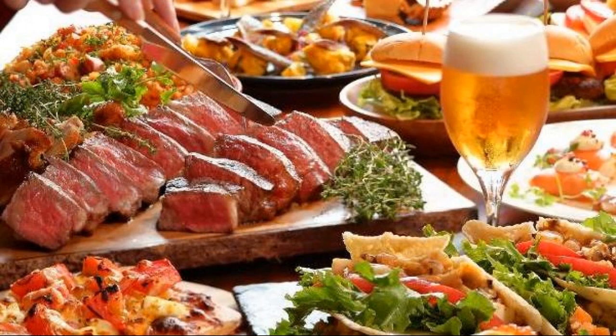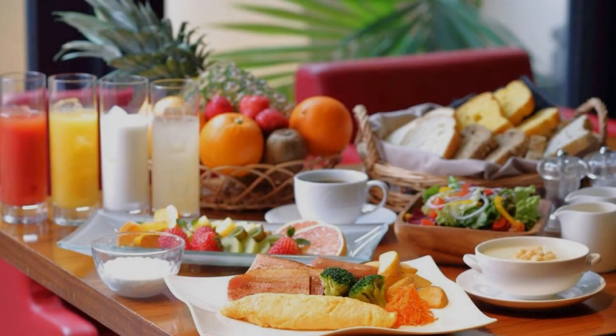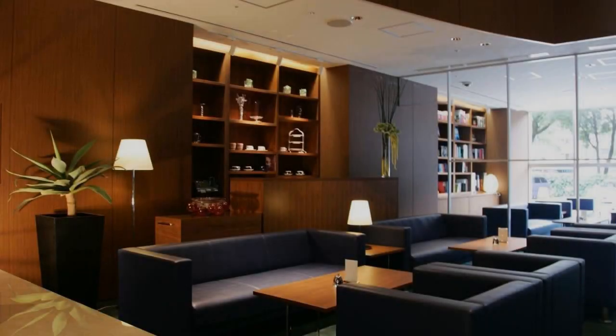If you have already checked out from this hotel, please share your experience in the comment box. For booking or more details, see the link in the description.